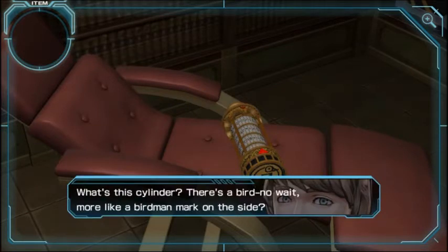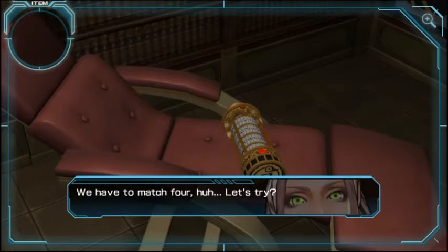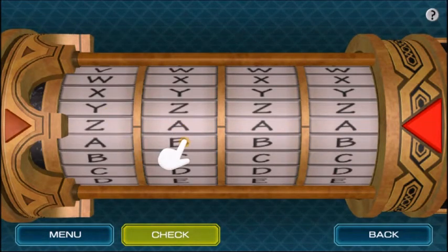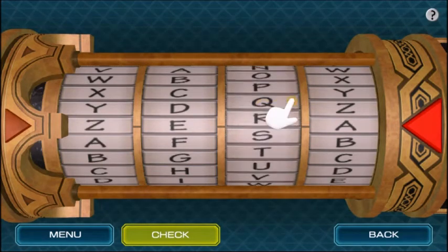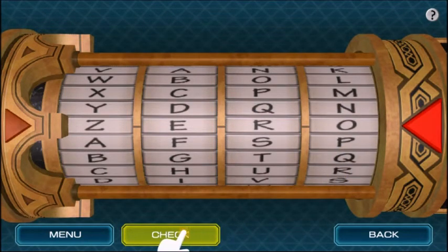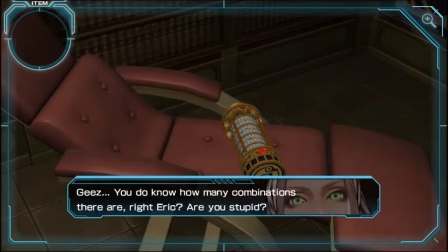What's this cylinder? There's a bird — no, wait — more like a birdman mark on the side. So Zero — it's a cryptic lock; it opens with a specific set of letters, we have to match four. If it's got a bird then it's Zero, maybe that's why nobody's mentioned that he's a bird so far. To me it's easy peasy. Let's go Z... and then oh, I went the wrong way. A, B, C, D, E, F, G, H, I, J, K, L, M... Zero?